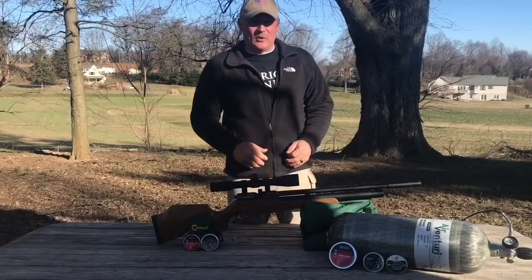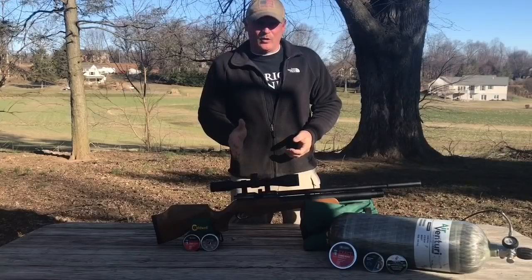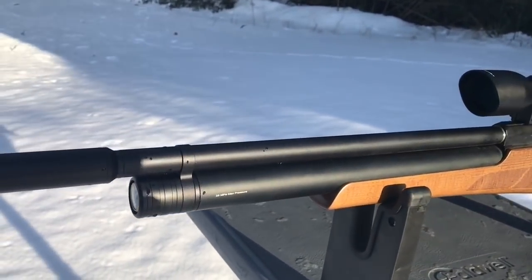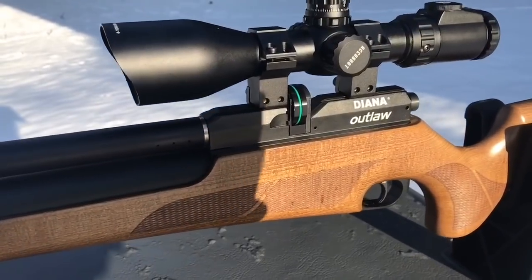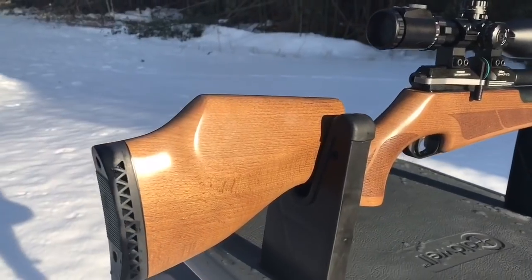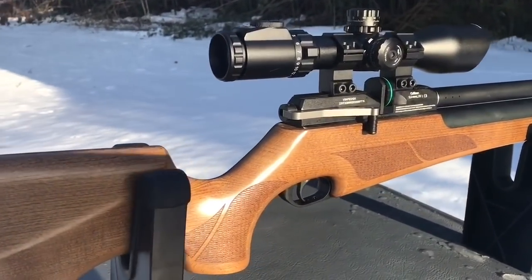This is Rick from Shooter 1721. What do we got here? We have the Diana Outlaw, exclusively from Air Guns of Arizona. I want to thank you guys for sending this to us. It is an 11-shot, .22 mag-fed side lever. Beautiful, beautiful gun. Love the checkering on it. Love the weight — coming in at about 6.75 pounds. 18-inch barrel, 41 and a half inches overall.